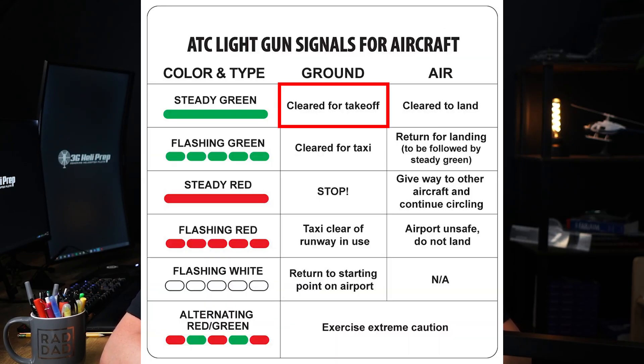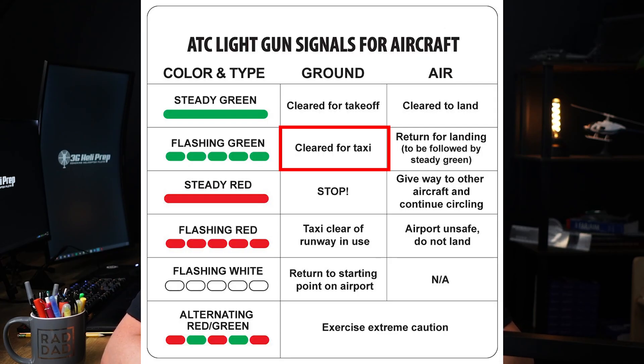Light signals for aircraft and vehicles on the ground: steady green means cleared for takeoff, or cleared to cross, proceed, or go for vehicles. Aircraft should proceed with takeoff and vehicles should cross the runway or move as directed. Flashing green means cleared to taxi for aircraft, or cleared to move for vehicles. Aircraft should begin taxiing and vehicles should start moving as per instructions.